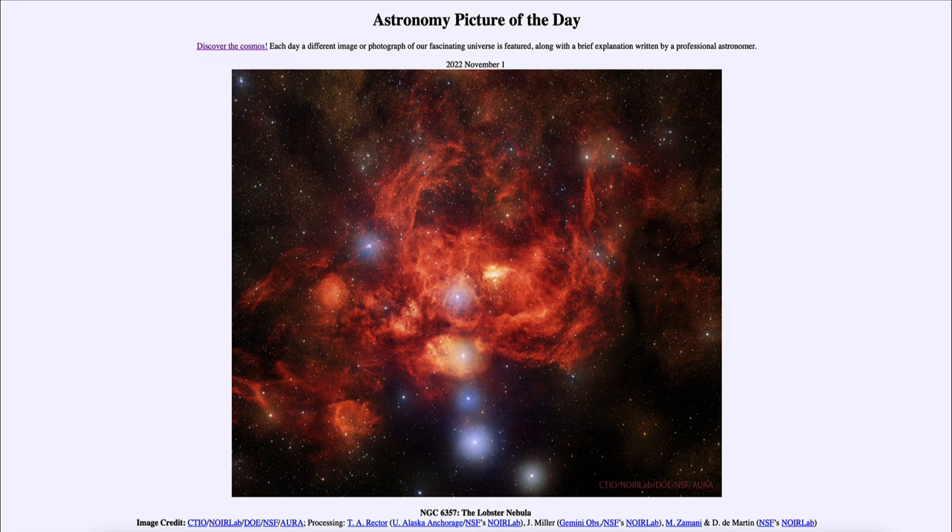Therefore they will not last very long. While our sun at one solar mass may last for 10 billion years, these stars may only last a million or two years before becoming supernovae. Of course, if they've just formed, they could be a long way before they get to that final stage and explode, but we could expect some very interesting sights from the Lobster Nebula over the next few million years.